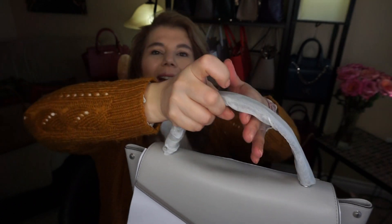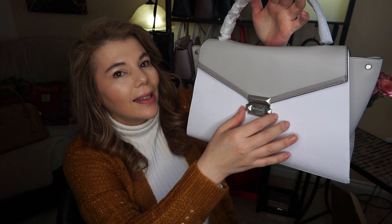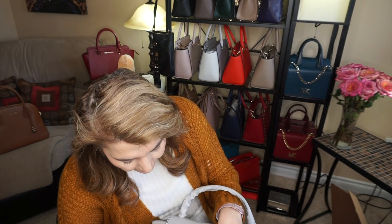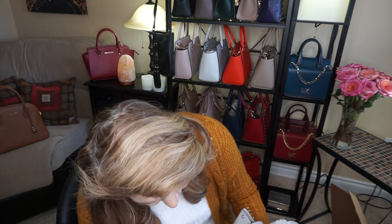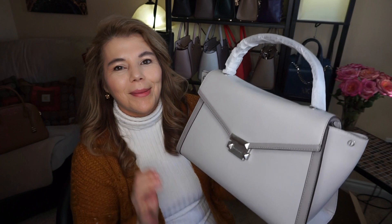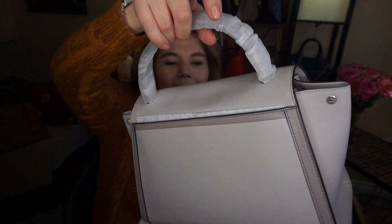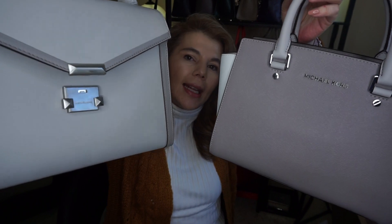I ordered the large Whitney in the color aluminum and pearl gray. The hardware is still so cold — still frozen. You can see my fingerprints all over it because it's still so cold.